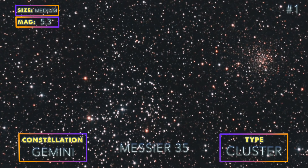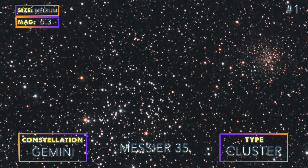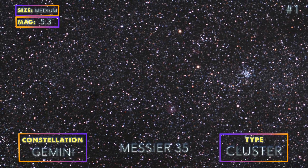M35 is a large cluster near another cluster, NGC 2158. The only tricky part about photographing this target with its cluster neighbor is to properly center the camera so you can capture both of them without cutting either one off.